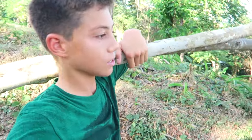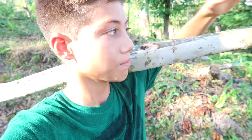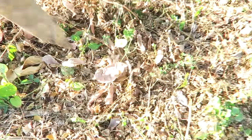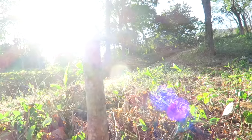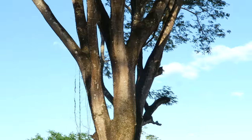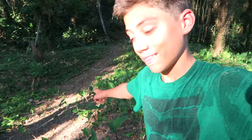Now we're going to go mark some spots with these pieces of wood. This trail right behind me was actually made by the cows so they can get to the river.